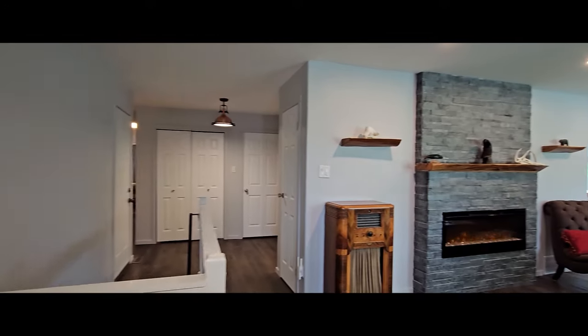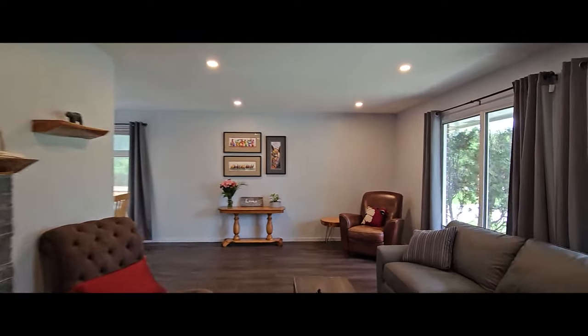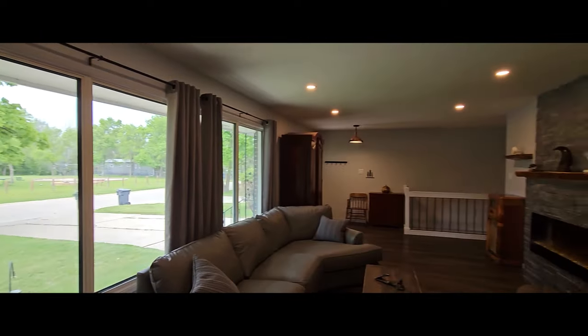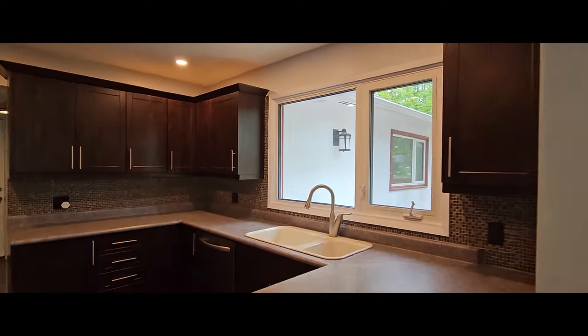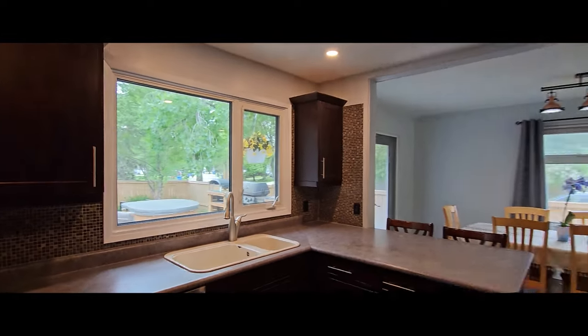If entertaining is your thing, this main level wide open space is exactly what you're looking for. Huge windows overlooking Smithsdale Park. A dining room that can stretch out into the living room, with garden doors heading out to the deck — your options are endless. And that includes a breakfast bar here for having a quick cup of coffee in the morning or a bowl of cereal with the kids.